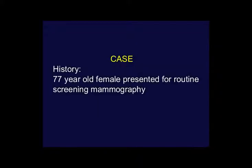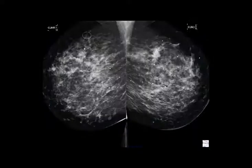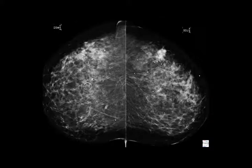This is one of my favorite cases: a 77-year-old woman who presented for routine screening mammography. Her mammogram is really a nightmare — she's got a difficult parenchymal pattern. But obviously, she's got a mass in the left breast, superior posteriorly, and it looks like it has spiculated margins, which looks suspicious. Here it is on the CC view — an obvious mass, about 2 centimeters in size.